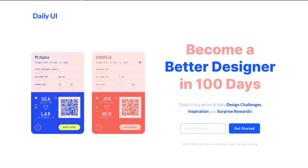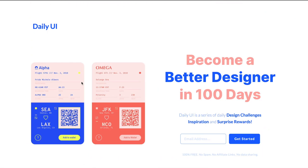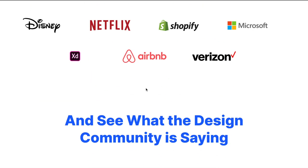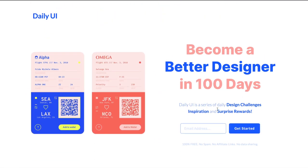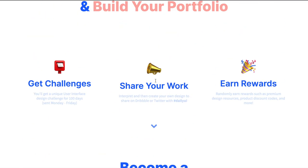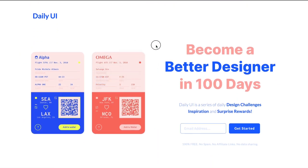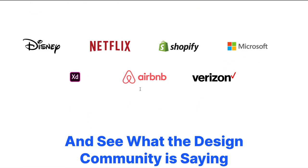Daily UI (.co) is something that a lot of beginner designers are familiar with. This is a daily design challenge for a hundred days — even my sister is doing this. However, if you're part of this community and take part in this challenge, you also get surprise rewards in the form of coupons, discounts, and even free stuff. So if a software is paid, you can get it completely free. There are a lot of other design challenges out there, but this is a good one because you're winning something while also being part of a good community that's really doing some great stuff on Twitter.